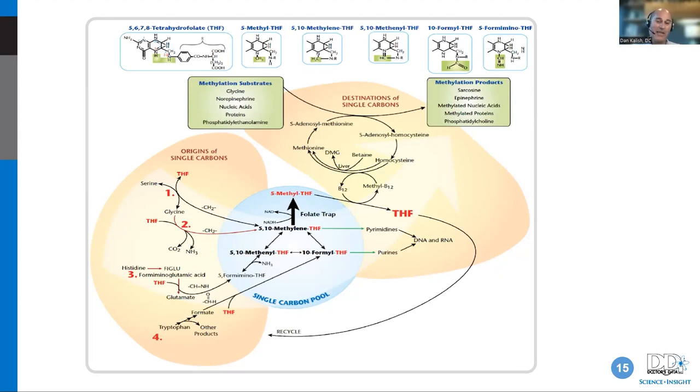If you can methylate well, you're in great shape. Methylation starts with a single carbon pool — you get these carbons from amino acids: serine, glycine, histidine, tryptophan, and glutamine. Those five amino acids provide the carbons used to methylate. Methylation is the process of taking a carbon and attaching it to something — in the case of COMT, you grab a carbon and attach it to an estrogen to break it down. If you don't have enough single carbons, or there's some defect in methylation, you won't break estrogen down very well.